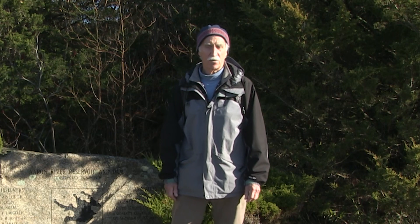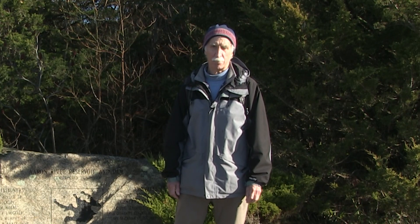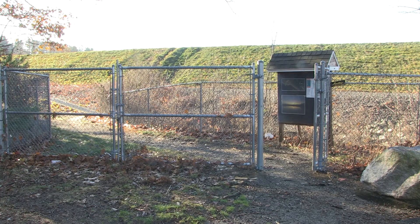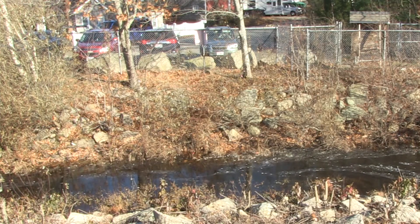Today we're going to visit Arran River Reservoir Park located on the eastern side of Wampatuck State Park, which stretches going into Hingham and Scituate. You can access Arran River Reservoir from Wampatuck State Park with its entrance on Union Street in Hingham, or from Cohasset at the end of Beechwood Street with limited parking.